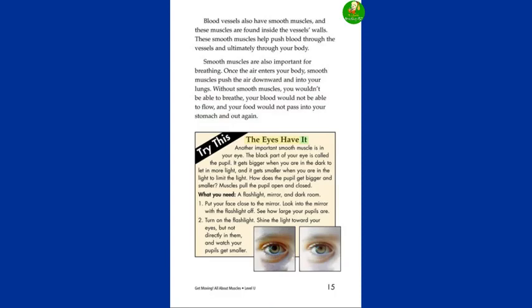Try this: The Eyes Have It. Another important smooth muscle is in your eye. The black part of your eye is called the pupil. It gets bigger when you are in the dark to let in more light, and it gets smaller when you are in the light to limit the light. Muscles pull the pupil open and closed. What you need: a flashlight, mirror, and dark room. Step 1: put your face close to the mirror and look into the mirror with the flashlight off — see how large your pupils are. Step 2: turn on the flashlight, shine the light towards your eyes but not directly in them, and watch your pupils get smaller.